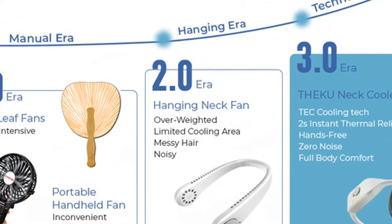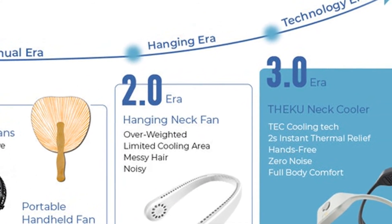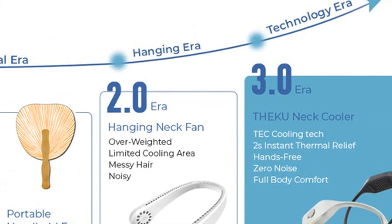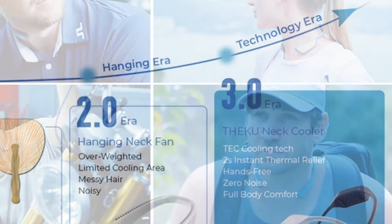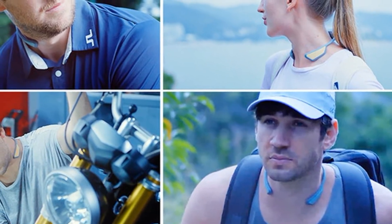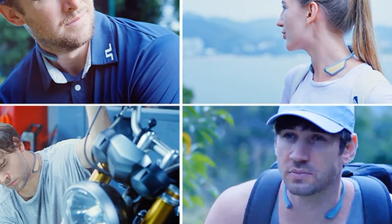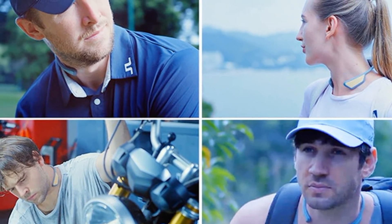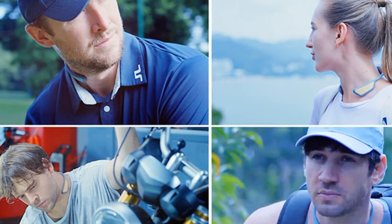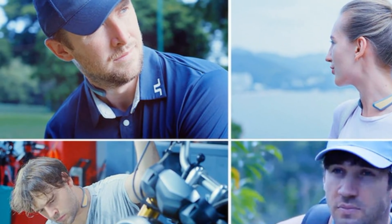Introducing the Neck Cooler — now you can with Theku Neck Cooler, the world's smallest and lightest thermoelectric personal cooling device. A go-anywhere personal AC that you wear comfortably on your neck to provide instant cooling and achieve your perfect body temperature for productivity, performance, and comfort. Forget about mini fan coolers that only deliver a tiny breeze, or putting up with a large and noisy desk fan that just blows hot air around.